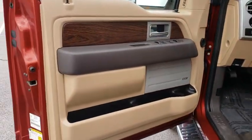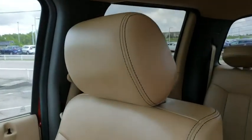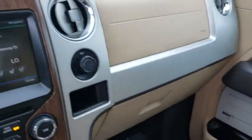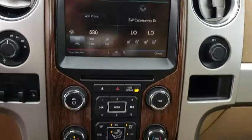Power windows, passenger airbag, intermittent wipers, rear head airbag, variable speed intermittent wipers, passenger vanity mirror, pass-through rear seat. This vehicle is Carfax certified one owner and qualifies for Carfax buyback guarantee.